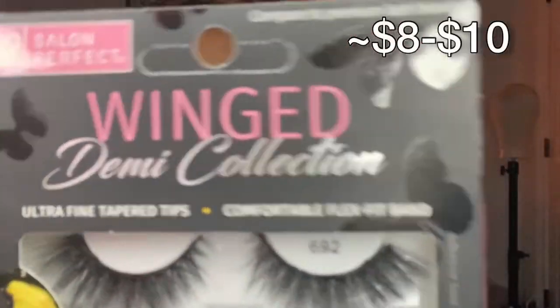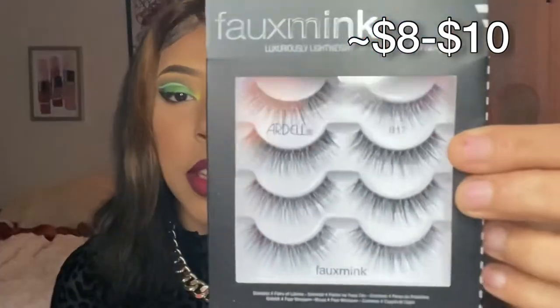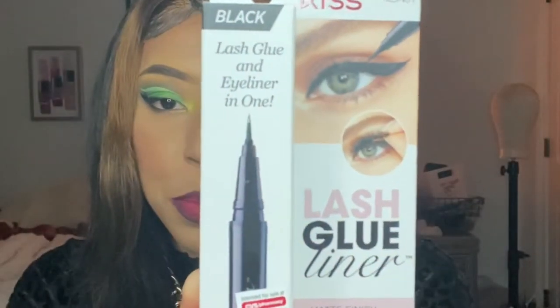I got some lashes — the Salon Perfect Wing Demi collection, and I also got the Ardell full mink lashes because I love having just some regular lashes. I also got this from CVS — not from Ulta or Sephora — it is the Kiss lash glue liner. I really like this; it's honestly the only way I can successfully put on a lash.